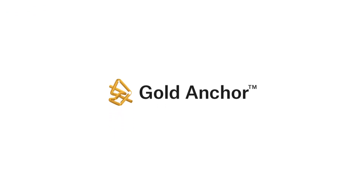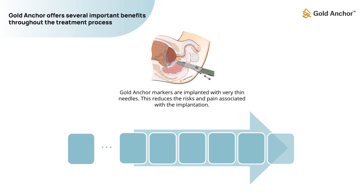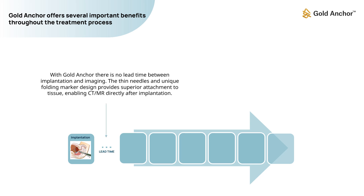We have so far discussed the role of fiducial markers in radiotherapy. Now, let's look at the important benefits that Gold Anchor offers throughout the treatment process. Gold Anchor markers are implanted with very thin needles, which reduces the risks and pain associated with the implantation.